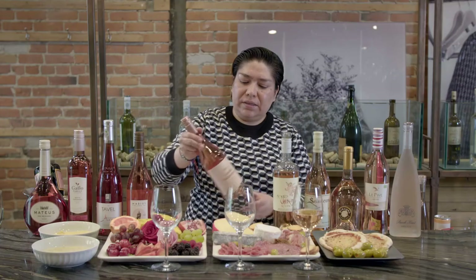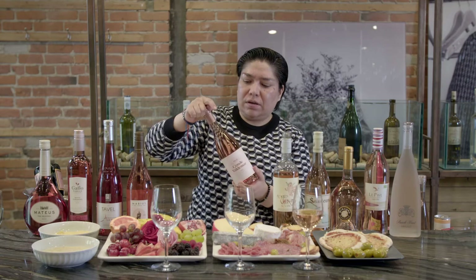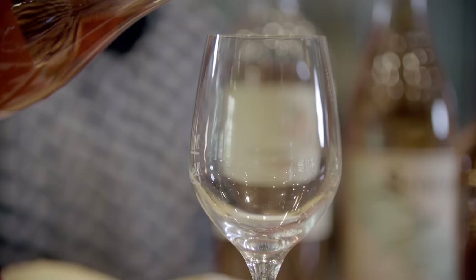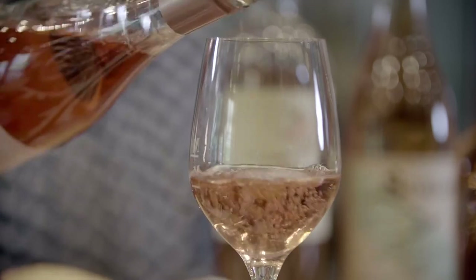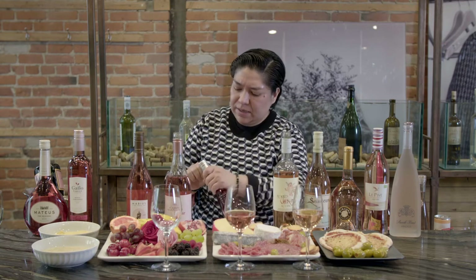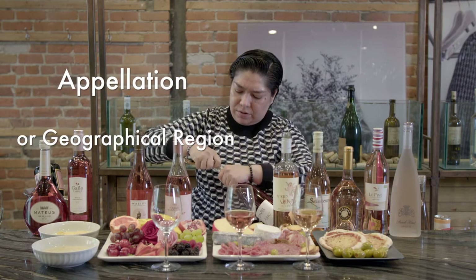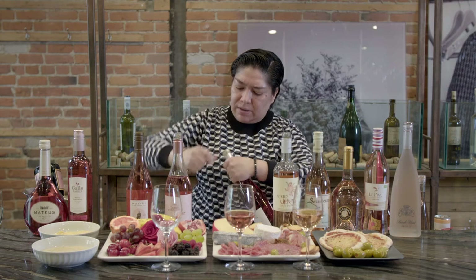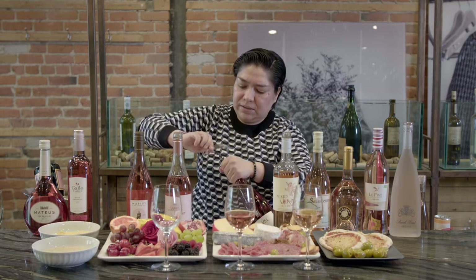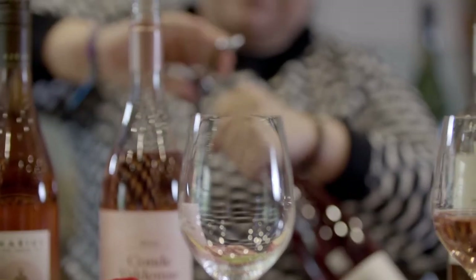The second wine is the Spanish wine from Rioja, one of the most well-known wine regions in Spain. This one is also from Grenache — really, really interesting, with a little bit more color concentration. And the last one we are going to open today is the Tavelle, which comes from the Rhône Valley. This appellation only produces rosé wines — there is no other appellation in the world that produces only rosé wines. This one has a little more structure, more full body, more tannins — it's more like a red wine than a rosé.